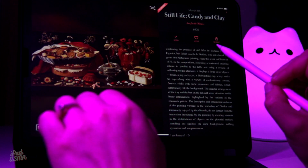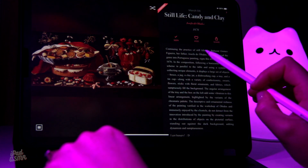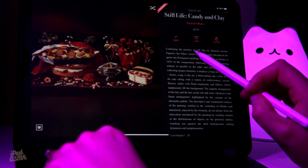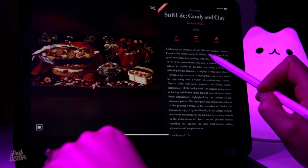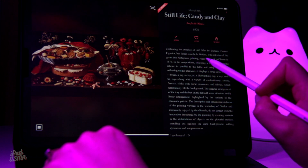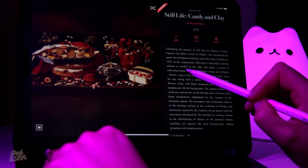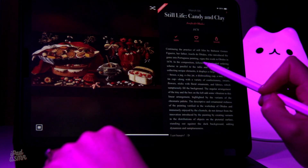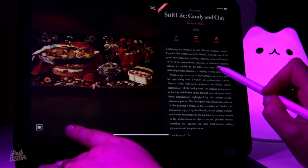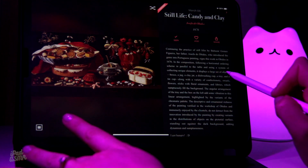So what can we find out about this painting? Continuing the practice of still lives by Balthasar Gomes, her father, Josefa de Obidos, who introduced the genre into Portuguese painting, signs this work in Obidos in 1676. In the composition, following a horizontal ordering scheme in parallel to the table and using a system of collecting unique elements, it displays a large set of objects.